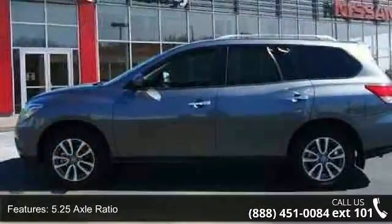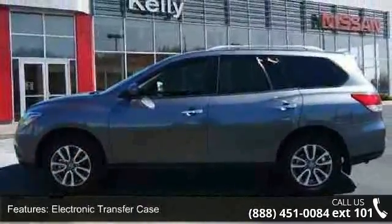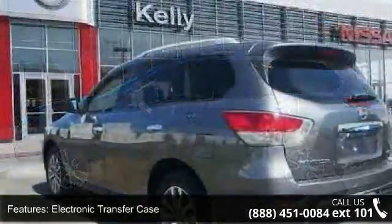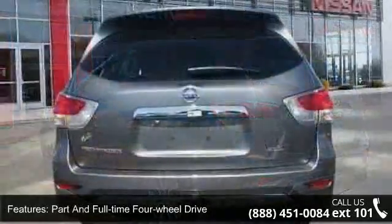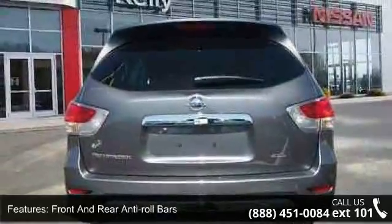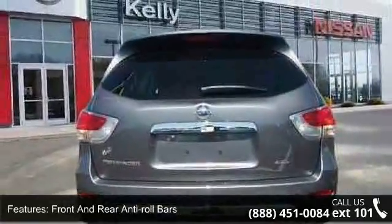Enjoy these notable features: engine 3.5L V6, 5.25 axle ratio, electronic transfer case, part-time four-wheel drive, front and rear anti-roll bars, electro-hydraulic power assist speed sensing steering.